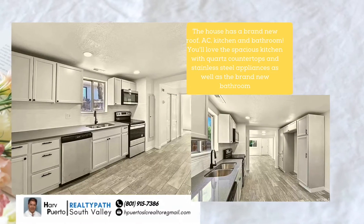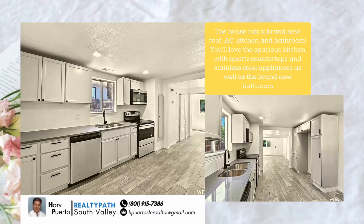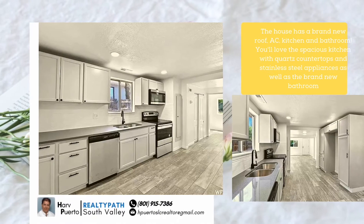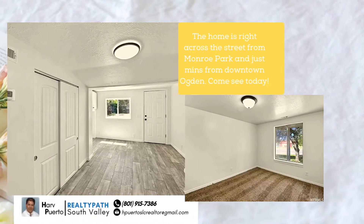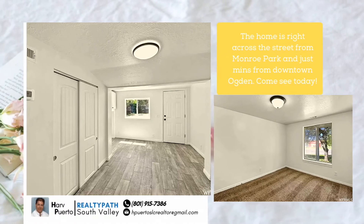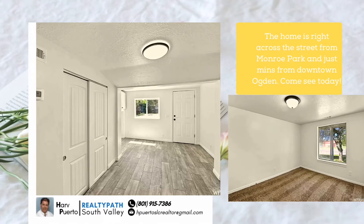You'll love the spacious kitchen with quartz countertops and stainless steel appliances, as well as the brand new bathroom. The home is right across the street from Monroe Park, just minutes from downtown Ogden. Come see today.